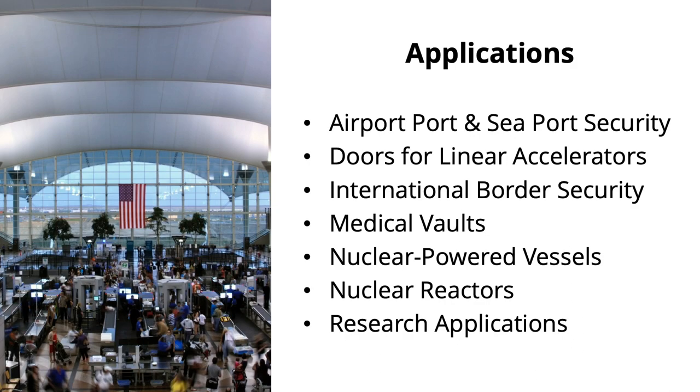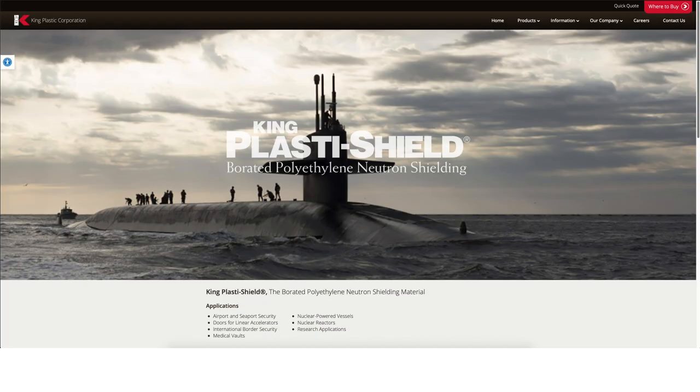Common applications include airport security and seaport security, international border security, doors for linear accelerators, medical vaults, nuclear reactors, nuclear powered vessels, and research applications.